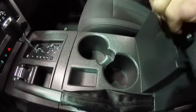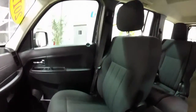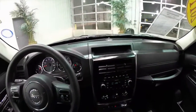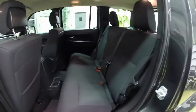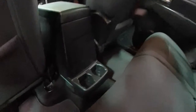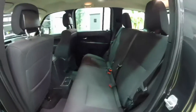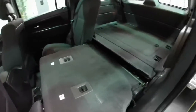Dual front cup holders. Taking a look at the rear seat, it does seat 3 across with adjustable head restraints on the outboard seating. Integrated cup holders and a floor console. The seat backs do fold 60-40 split.